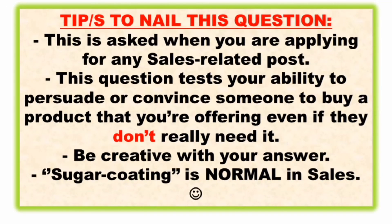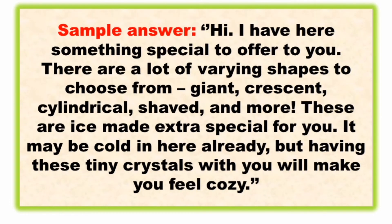This question is again asked when you are applying for any sales-related post. It tests your ability to persuade or convince someone to buy a product even if they don't really need it — because they are already living with ice itself. You have to be creative with your answer, and sugar-coating is normal in sales.